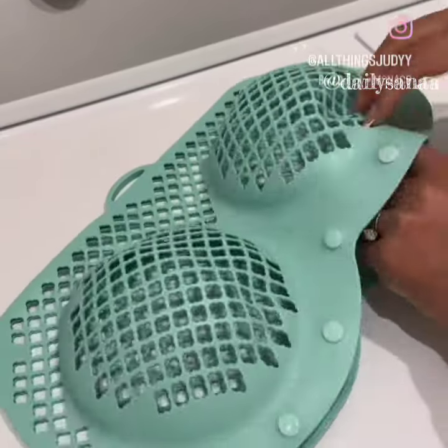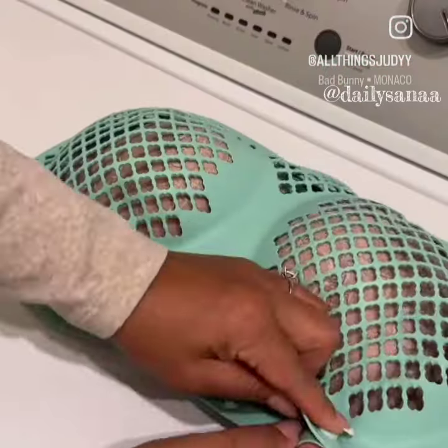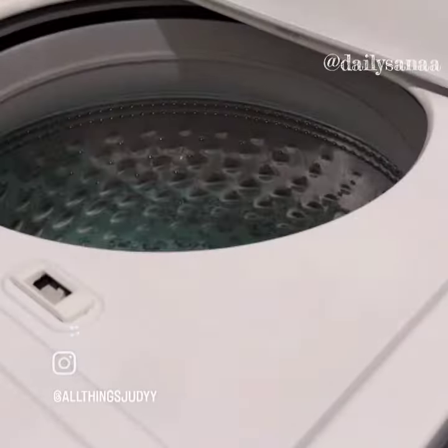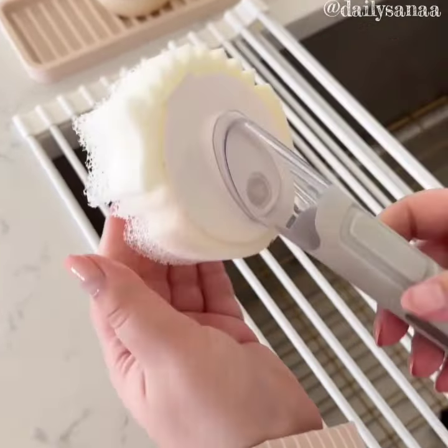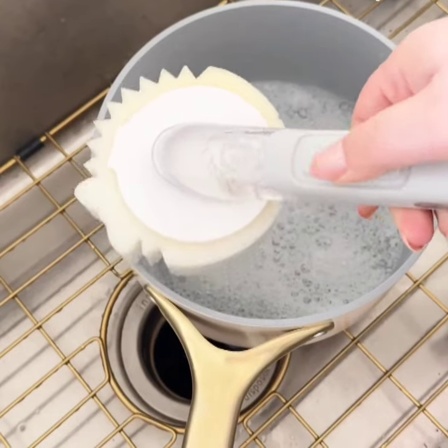Keep your bra secure in the washing machine with this reusable silicone laundry bag. It's ideal for bra sizes between A to E and is the perfect tool to keep your bras in their best shape. This tool is designed to fit your favorite Scrub Daddy sponges, making it easier and more comfortable to scrub larger areas and dishes. The bottom screws to add the soap and there's a button on the handle to dispense it.